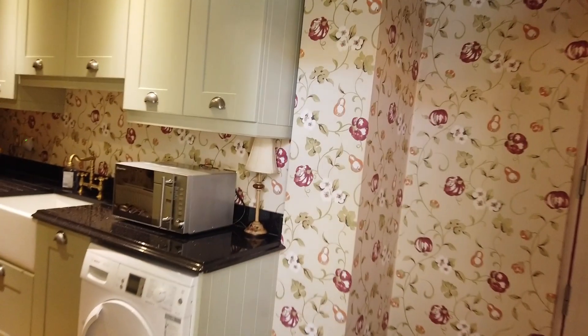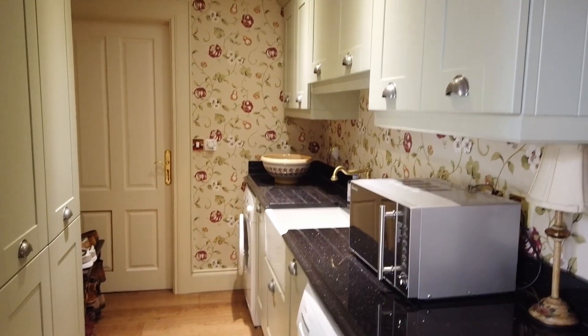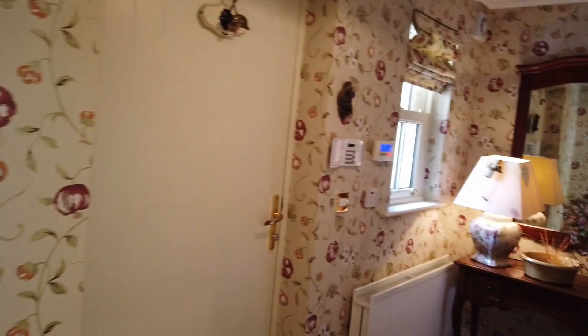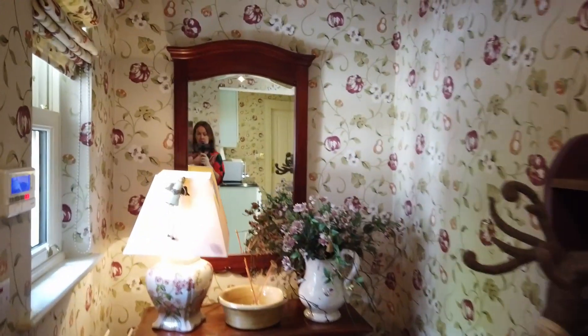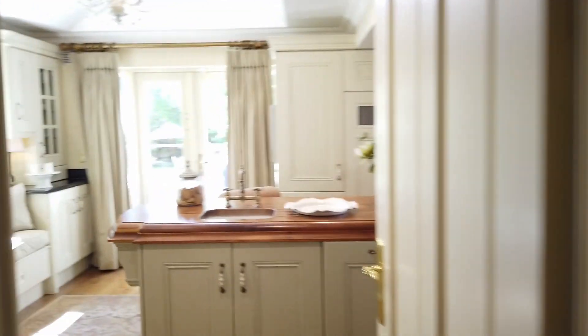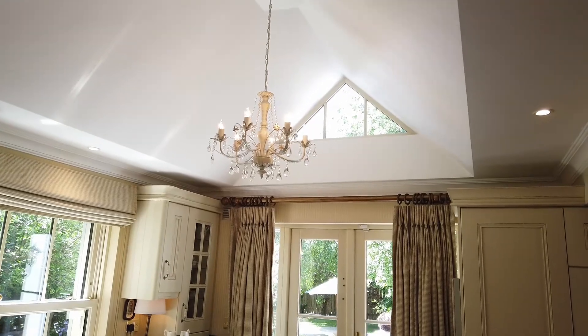There's also an integrated dishwasher on the other side of the island. I want to show you the utility room because I actually have utility room envy — it's been given huge attention to detail, with a Belfast sink, freestanding appliances, and lots of storage. Through that door is a hot press and the water tank, and this is the back door — isn't it lovely. There's also a nice roof ceiling feature designed to bring maximum light into the house.